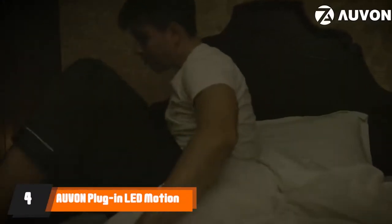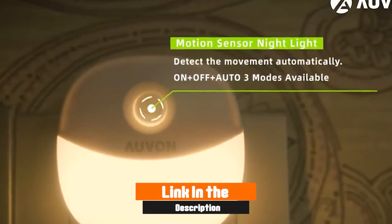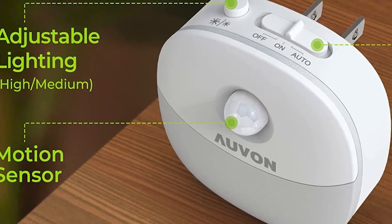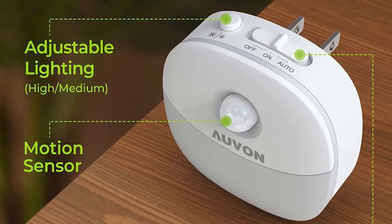Next, at number four, we have OVON Plug-in LED Motion Sensor Night Light. These motion sensor night lights make for great interior lighting at night, saving plenty of energy and giving you three different modes to work with: on, off, and automatic. This means that you can quickly turn off the night light when needed without having to unplug it entirely.